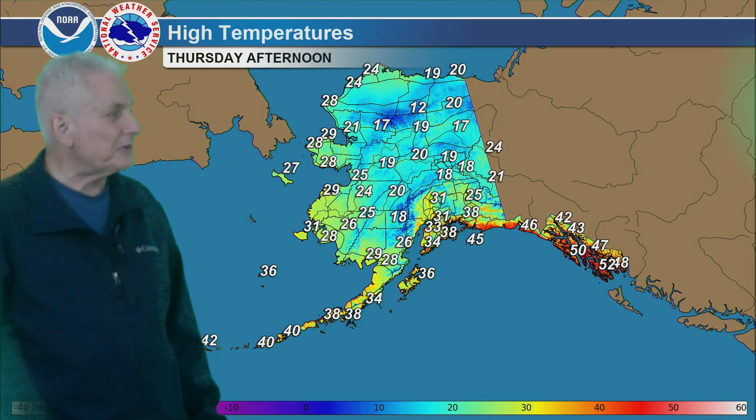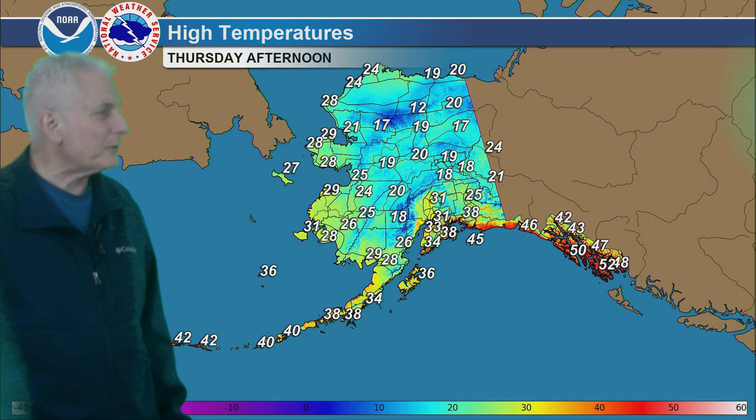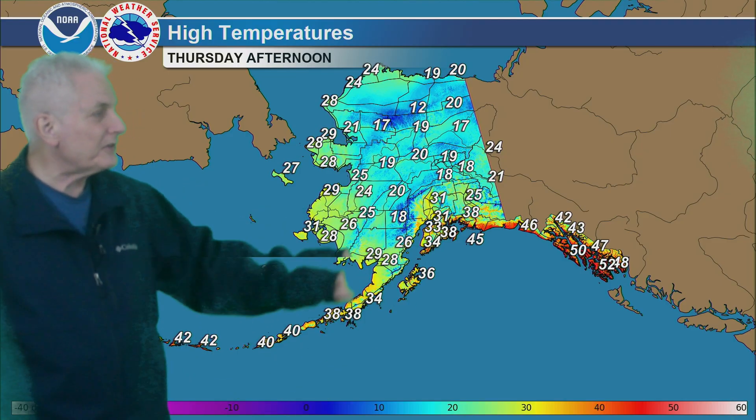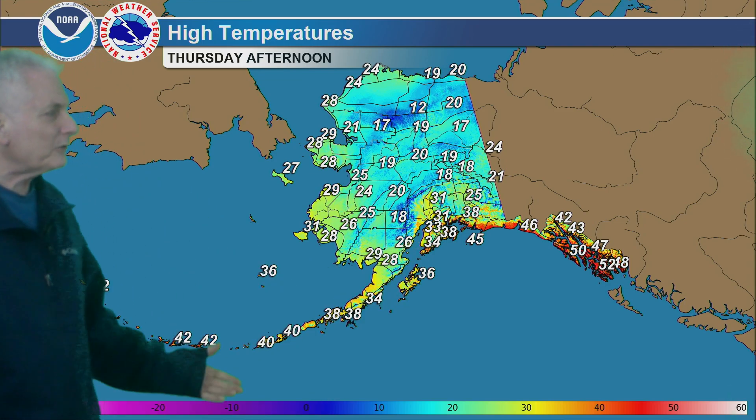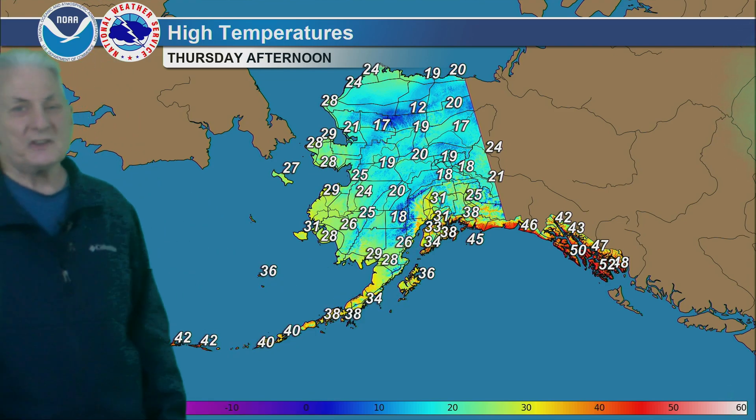For the highs Thursday afternoon, teens and 20s for the Arctic coast, 15 to 20 for the Brooks Range, right around 20 in the central interior. Highs in the lower to mid-30s for south-central Alaska, mid-30s for Kodiak Island, and near 40 for the eastern Aleutians.